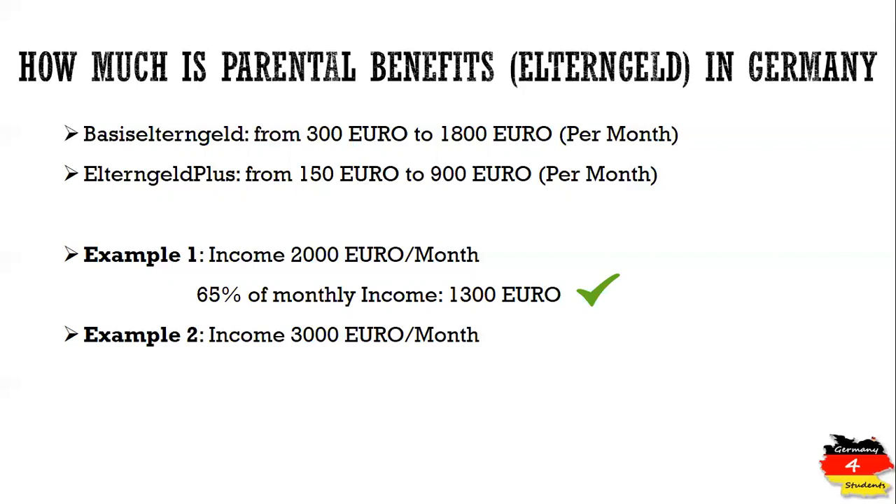In the second example, we assume your net income is 3,000 euros per month. If we calculate 65% of your monthly income it is 1,950 euros, and this is above the limit of 1,800 euros. So you will not be getting 1,950 euros because you are exceeding the limit — in this case you will be getting 1,800 euros per month.